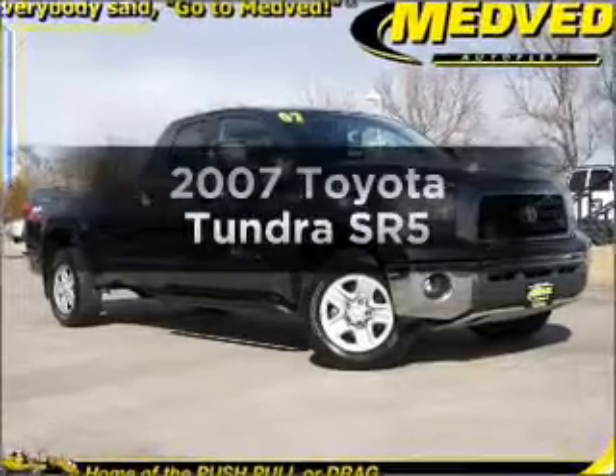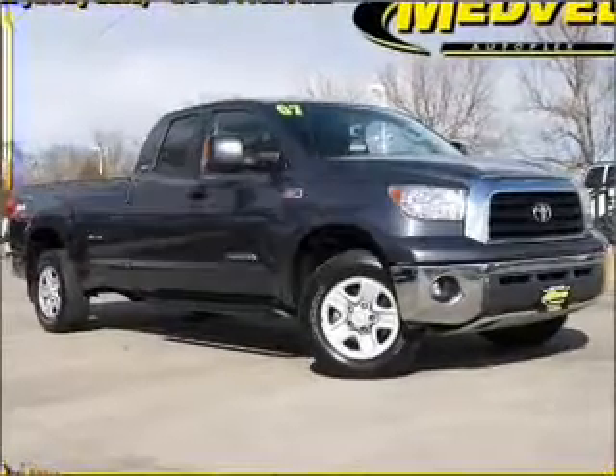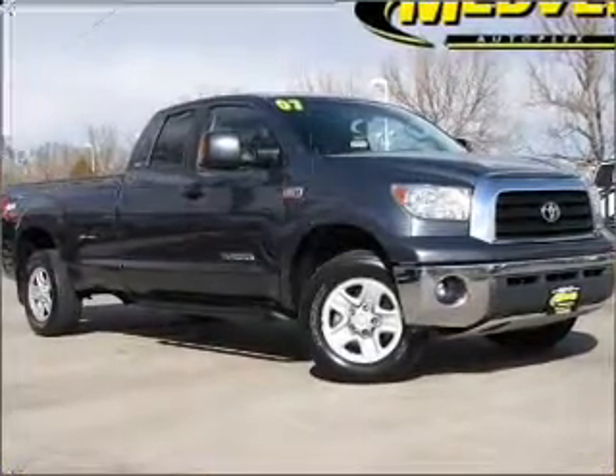Check out this 2007 Toyota Tundra. If you're looking for a first-rate auto, this one could be yours today.